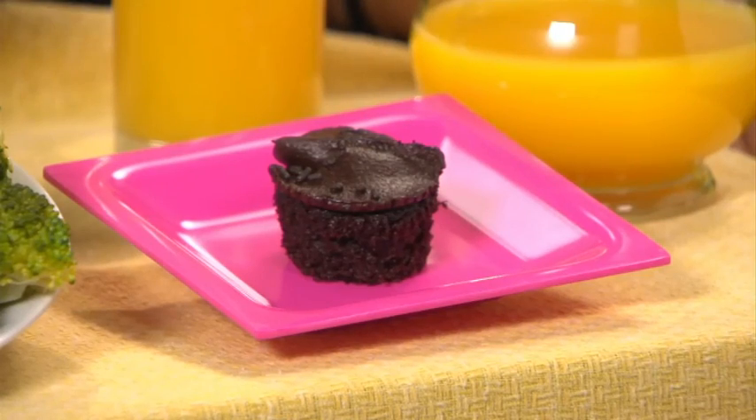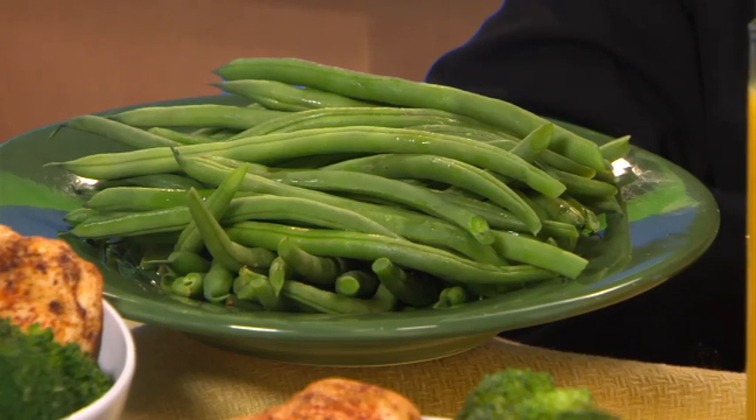Maybe you've never thought about this, but the color of the plate can influence portion size, too. When there's a large contrast between the color of the food and the color of the plate, you can easily visualize your portion. If you want to allow yourself just a tiny serving of dessert, this strategy might help you more easily see that you've kept your portion size in check. On the other hand, when the food and the plate are the same color, it's not as easy to visualize the portion, so you tend to serve yourself more. But you can use this to your advantage — if you're trying to pack more green veggies and salads into your diet, you just might eat more if you serve them up on a green plate.